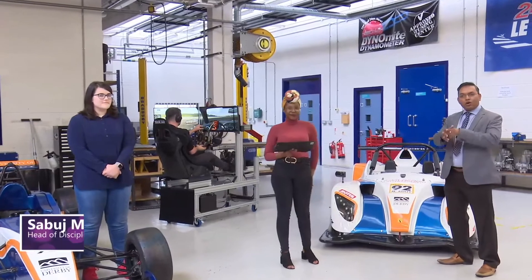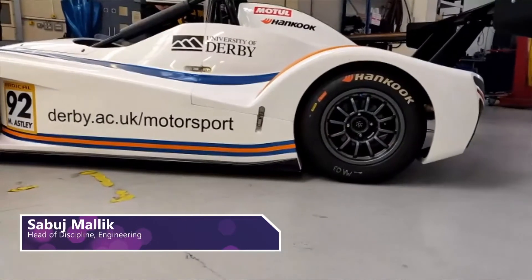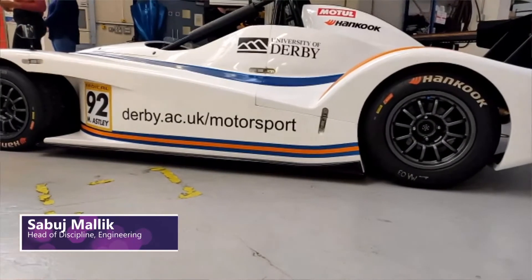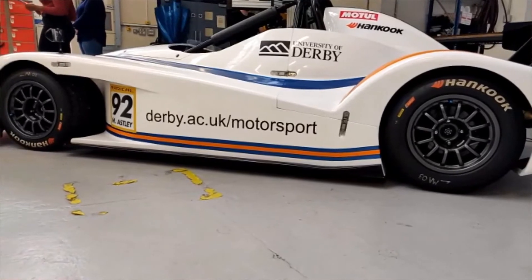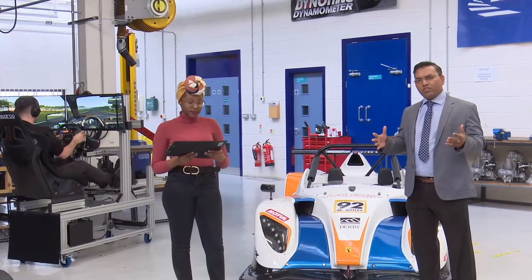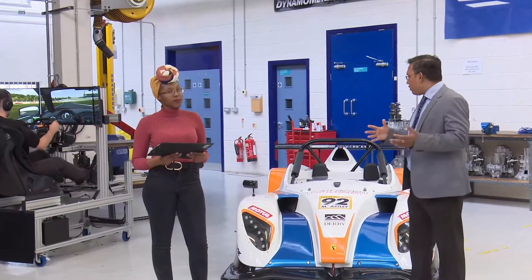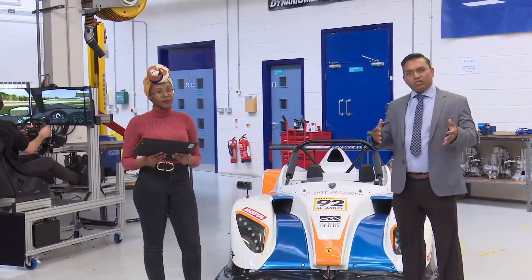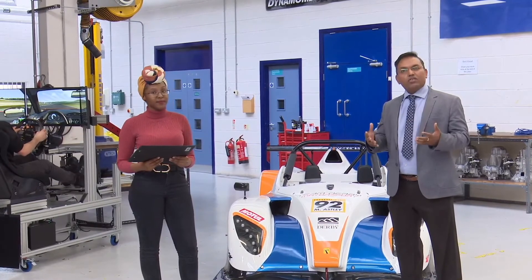So this is part of our main workshop facilities for our engineering students. What you can see here — there are lots of race cars, a race simulator, engines, and an engine dyno. There are also various types of measurement and optimisation systems as well.